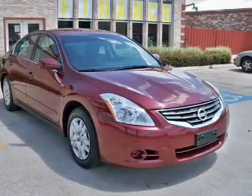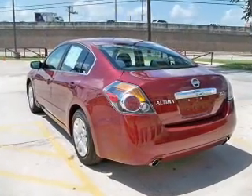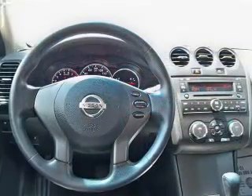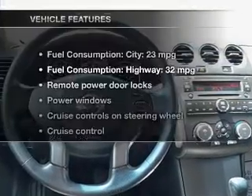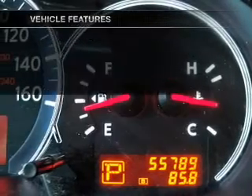The powertrain includes front-wheel drive with an efficient four-cylinder engine driven by an automatic transmission. The anti-lock braking system will help deliver you safely to your destination. And with these notable features, you won't want to miss out on the opportunity to own this amazing ride.